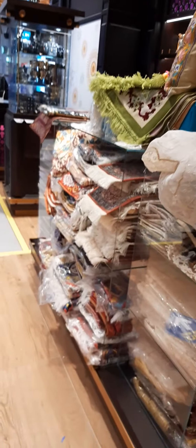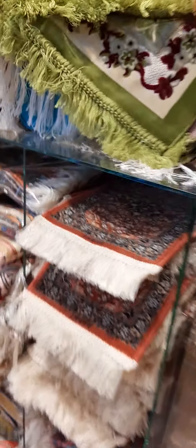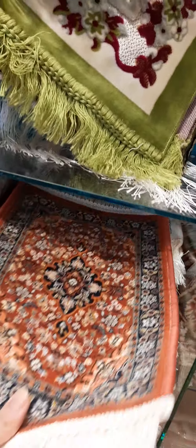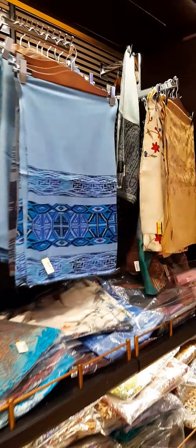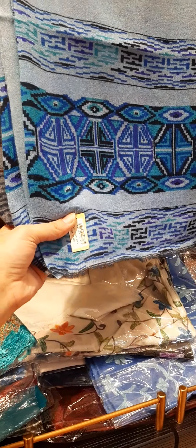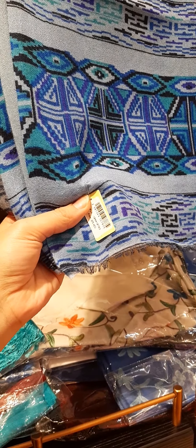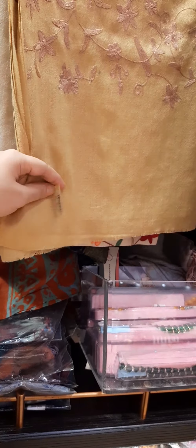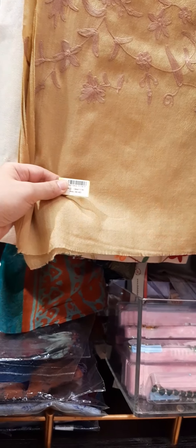Here again are these small rugs. These stalls are 75 dirhams each. This is expensive in comparison to Pakistan. Here this one is 4.50 dirhams.